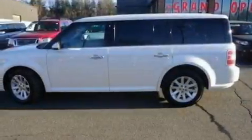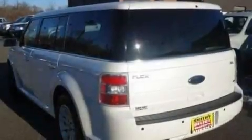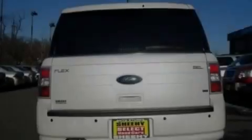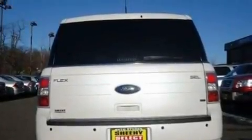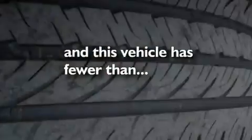Its top features include dual power seats, a six-speaker audio system, leather and alloy steering wheel trim, a four-wheel independent suspension, big 18-inch wheels, traction control and stability control systems, a split folding rear seat, and this vehicle has less than 25,000 miles.